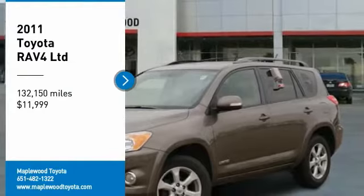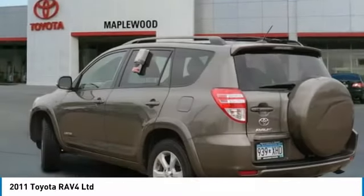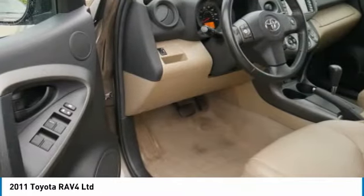We are pleased to show you the 2011 RAV4. The RAV4 is one of the most fuel-efficient SUVs in its class. Versatile and efficient, RAV4 mixes the comfort and drivability of a sedan with the benefits of an SUV.